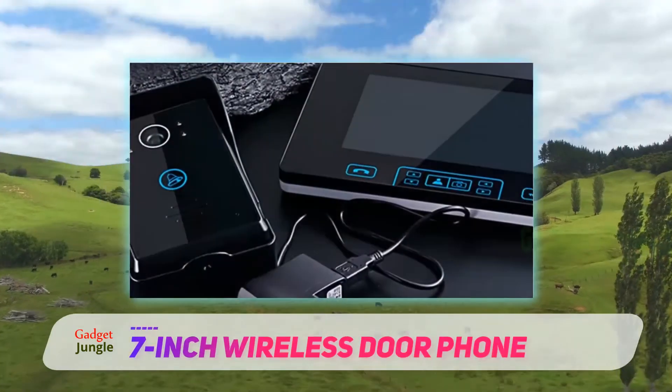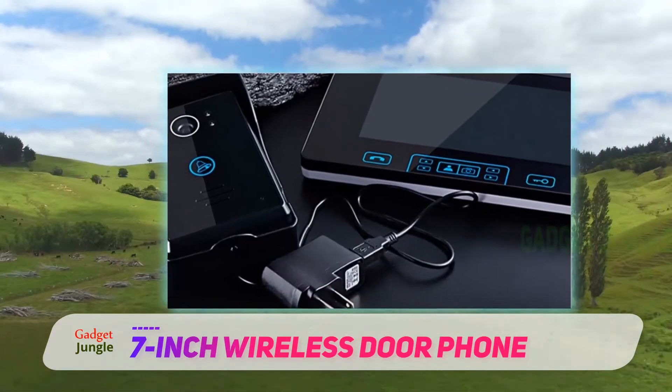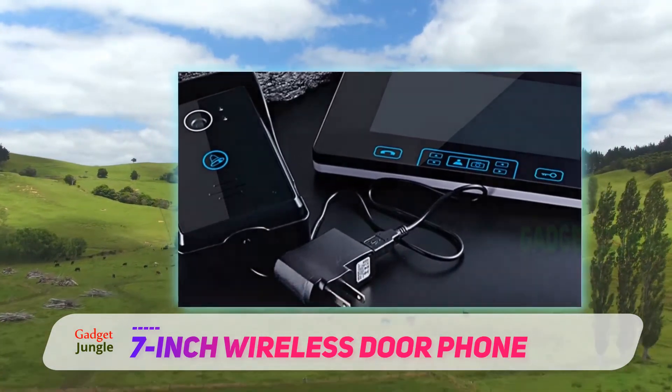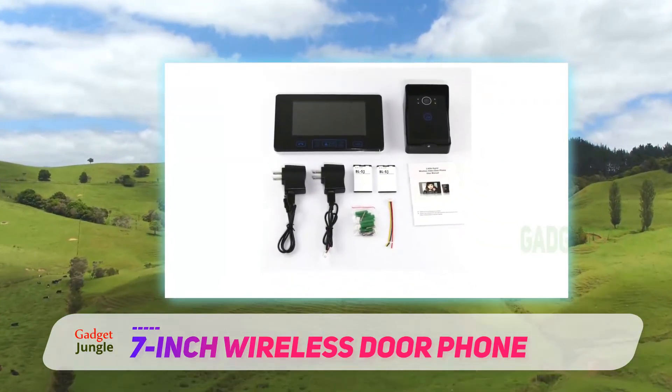Intercom systems don't have to be limited to communicating with the people that are actually inside your home. You can also use them to talk to and see anyone that is at your front door. This intercom monitor does all of this and more.